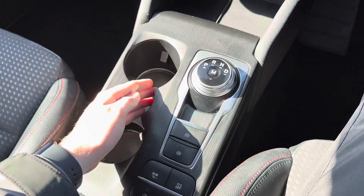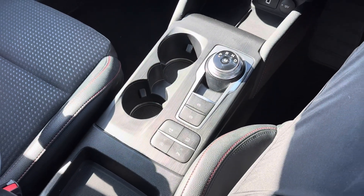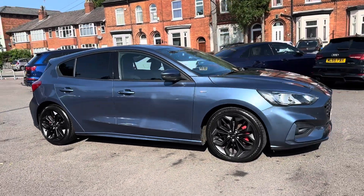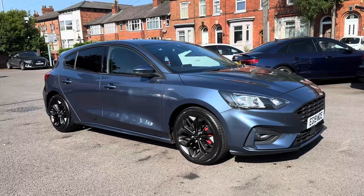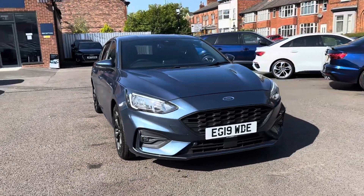In the centre console, you have your automatic gear selector, along with your electronic handbrake and two cup holders. For more information, please get in contact with a member of our sales team.